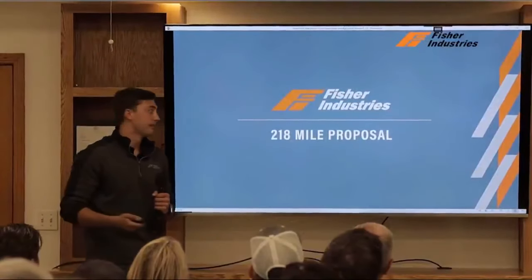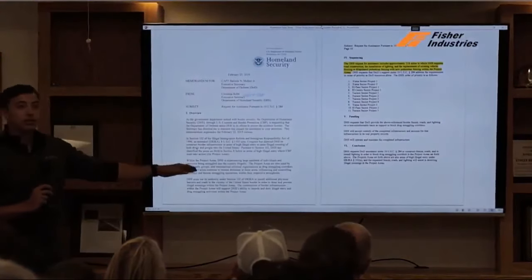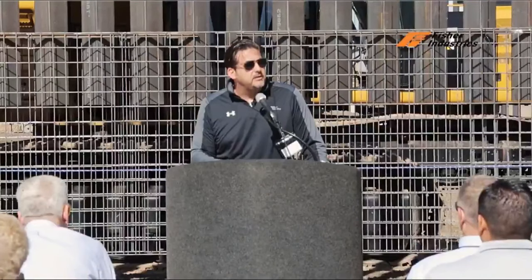DHS went to DOD and asked them: we need to secure 218 miles of fence and we need it now. Within two weeks we presented DHS a bonded offer for 3.285 billion dollars, guaranteed to secure that 218 miles in one year.